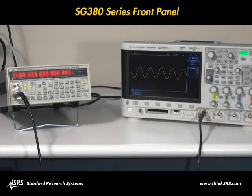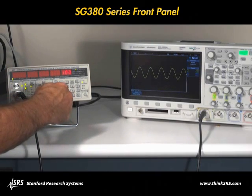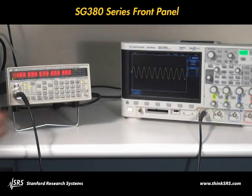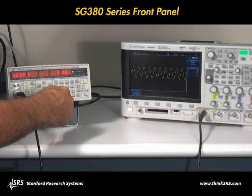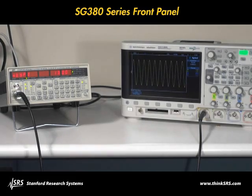The SG series generators are compact, easy-to-use instruments that are perfect on the bench or as part of a larger system. There are dedicated keys for common functions like frequency, amplitude, and offset. The logical front panel layout makes operation intuitive.